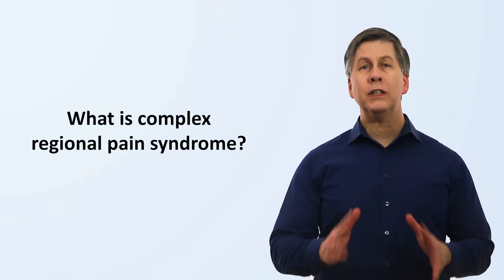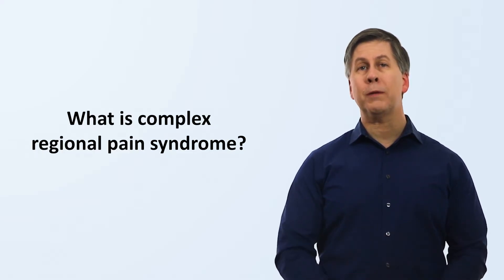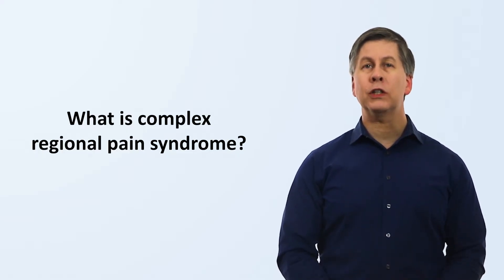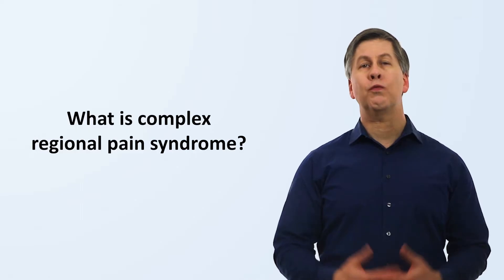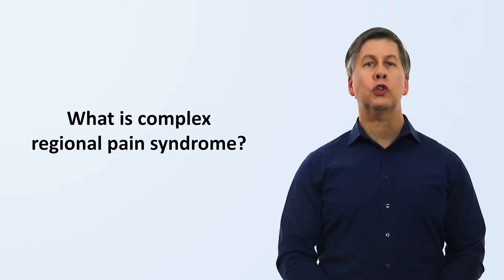Hello, it's Eric from Strong Medicine, and today I'm discussing Complex Regional Pain Syndrome. In extreme brief, this is a disorder of chronic pain, swelling, and vasomotor instability in one or more specific regions of the body, which involves regional dysfunction of the autonomic nervous system and which is usually triggered by surgery or some form of traumatic injury.